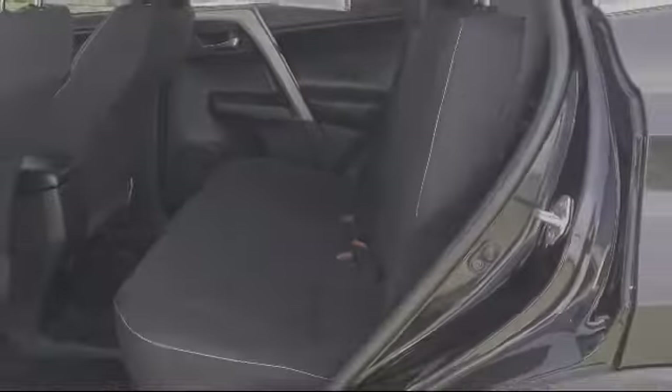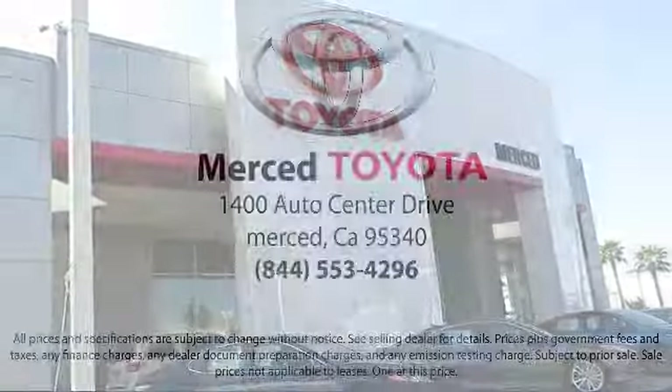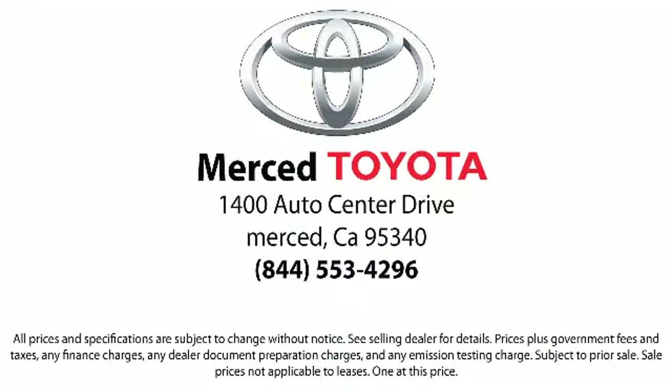We're located at 1400 Auto Center Drive in Merced.